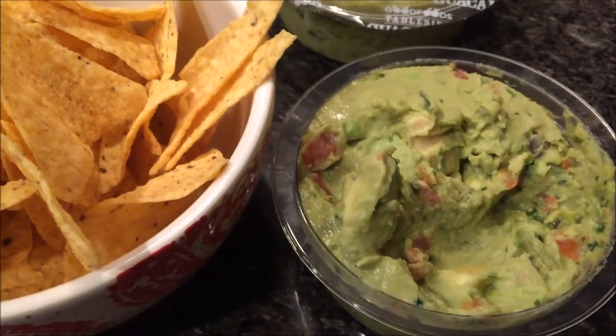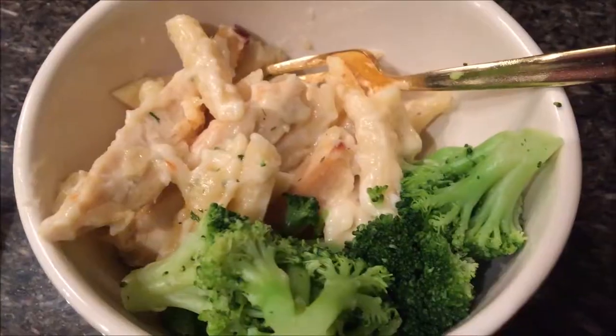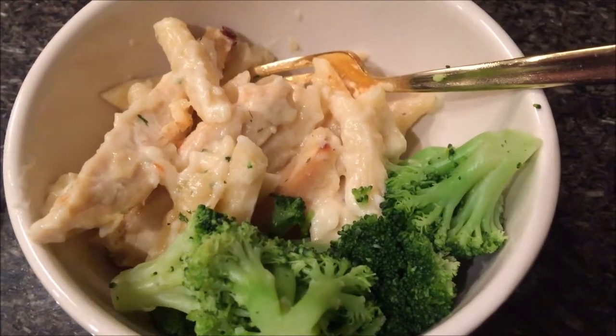I'm on a diet, but I won't eat dinner, so I'll just have guacamole for dinner. Yummy! Okay, alfredo is done, side of broccoli — dinner is served.